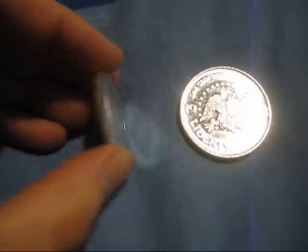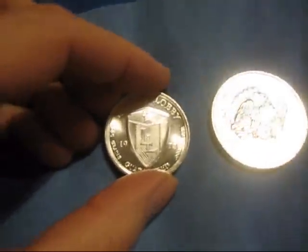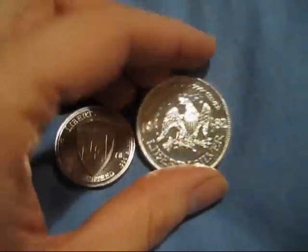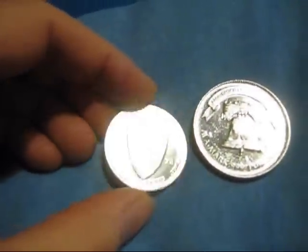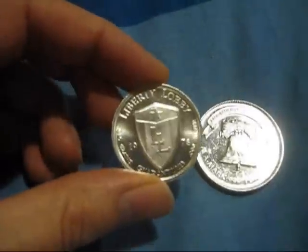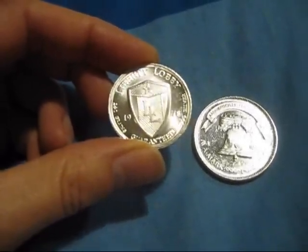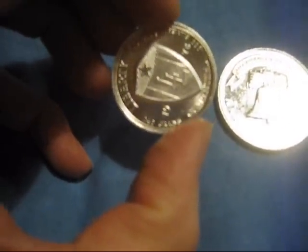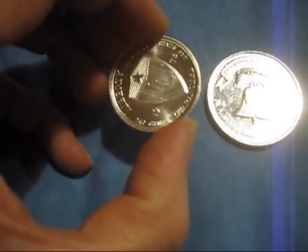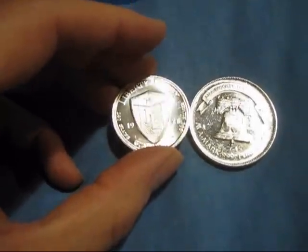Hey guys, I'm just over at my brother's place and we're doing a little bit of a deal here — I'm paying him with real money as he's getting into some silver himself. I just wanted to show these before I spend them because they're kind of one-of-a-kinds. This one's called Liberty Lobby — I don't know what that is — 1978, and it says 240 grains. That's the weight — I believe that's around three quarters of an ounce.